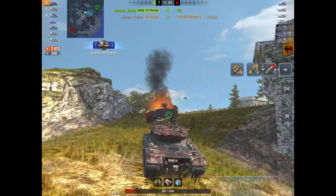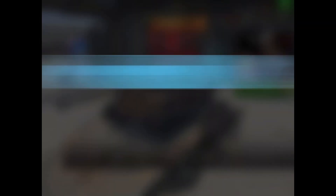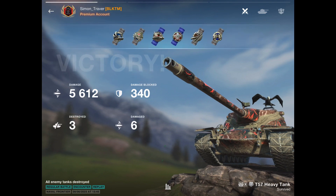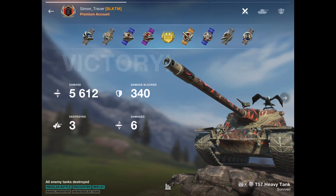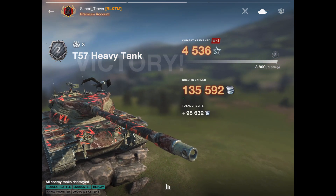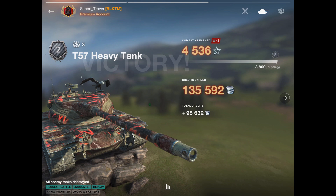Gentlemen, that was your number one game of the week. Simon is going to finish with 5,612 damage, three kills, Ace Mastery. That, my friends, was one hell of a game.